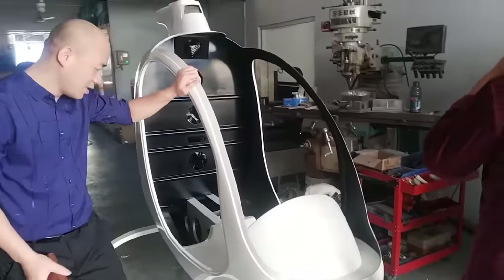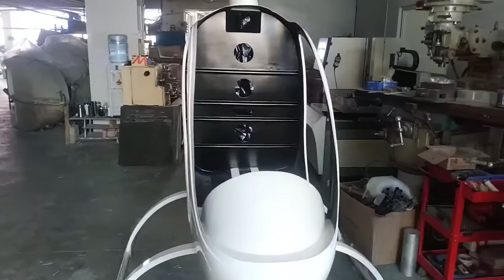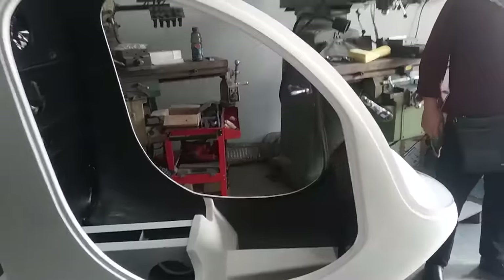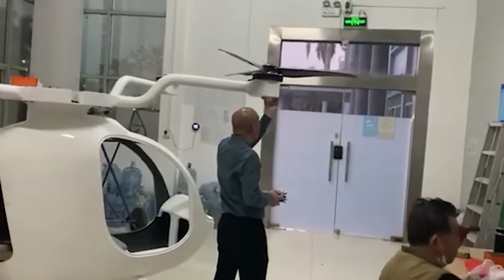The company's website has a large selection of components for such projects, ranging from 50-kilowatt motors to 160-centimeter propellers. Its employees even went to the Shenzhen International UAV Expo.